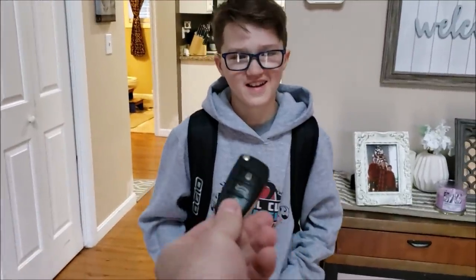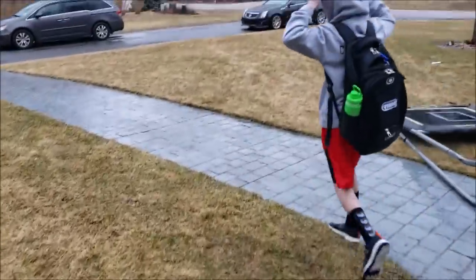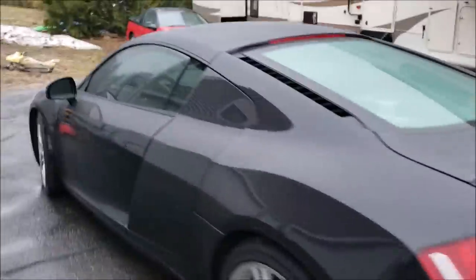Hello. Yeah? I got you something. Go see what's in the driveway. I'll give you a hint — it's not that CTS-V. Yeah, check it out.